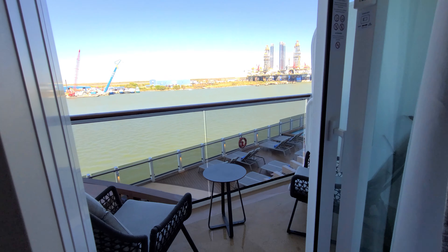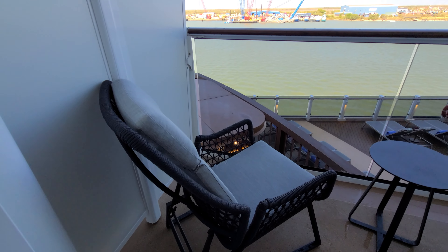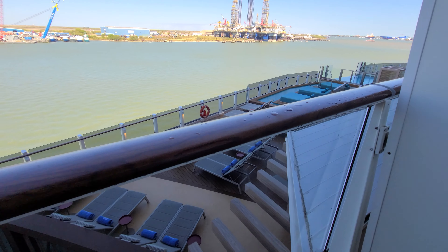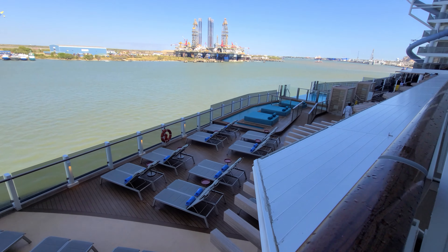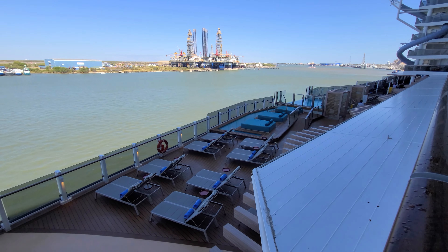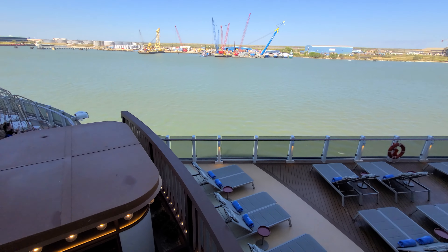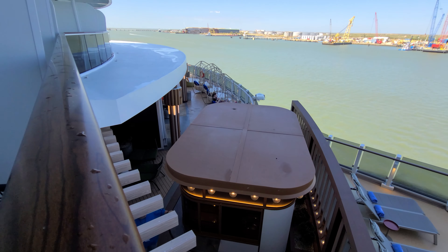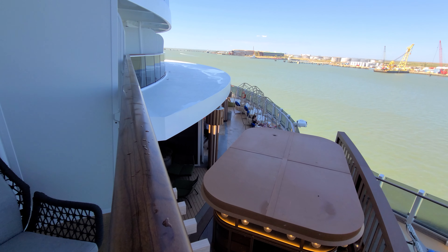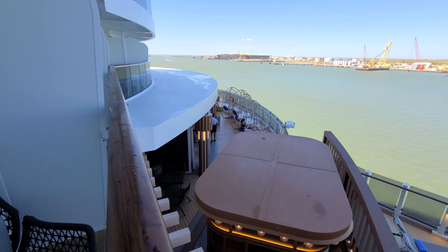Here's the balcony — really cool chairs and a table. On deck nine you're overlooking the infinity pool and little sitting areas. This is a drink station and where the Indulge Food Hall is, with some really cool seating. And this is Galveston.